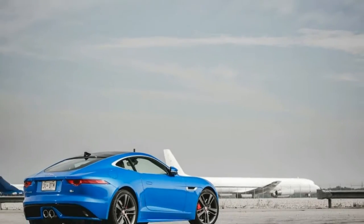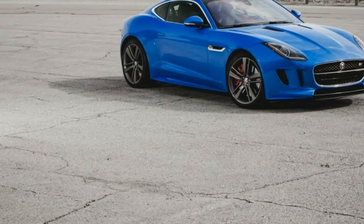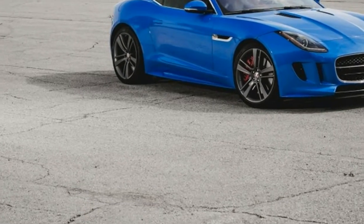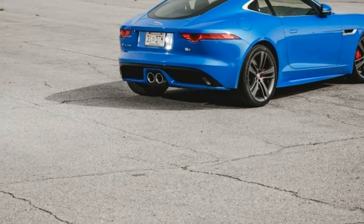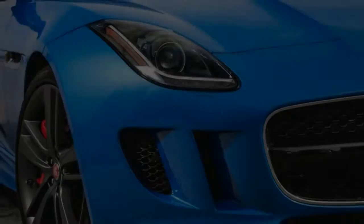The designers created a head-turning exterior that makes the F-Type a contender for best-looking ride in a class populated with several beauty queens. Propulsion comes from one of two supercharged engines: a 3.0-liter V6 and a 5.0-liter V8.